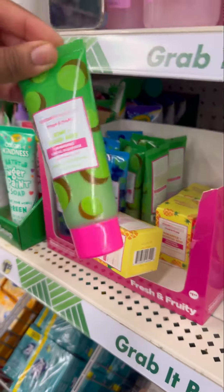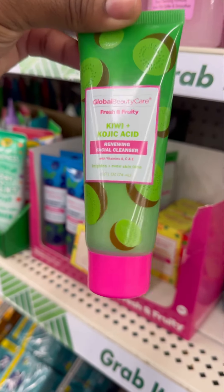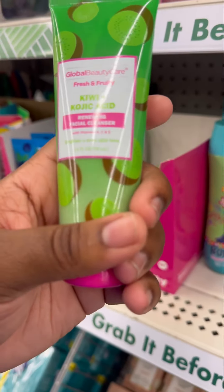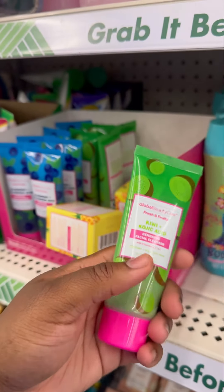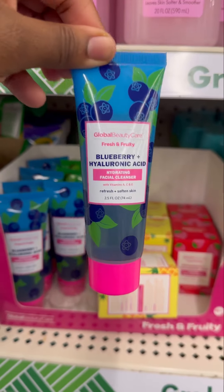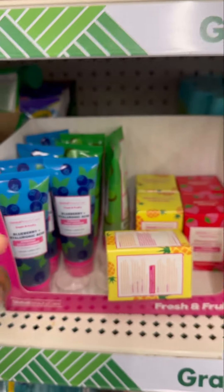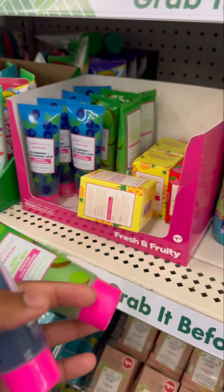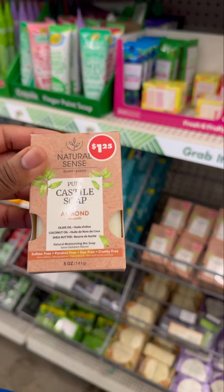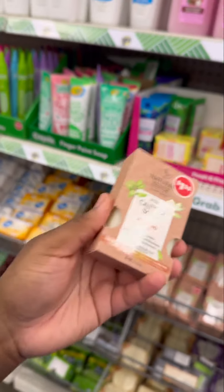They also have the kiwi and kojic acid renewing facial cleanser, which helps brighten and even your skin tone. Then there's the hydrating facial cleanser which helps refresh and soften your skin. I would say, to be on the safe side — because I know these are going to sell out — get two of each.